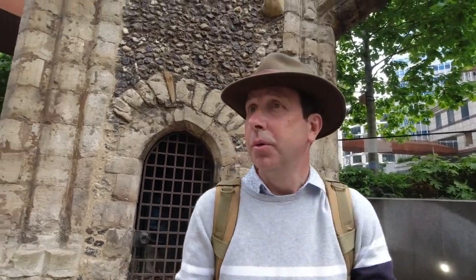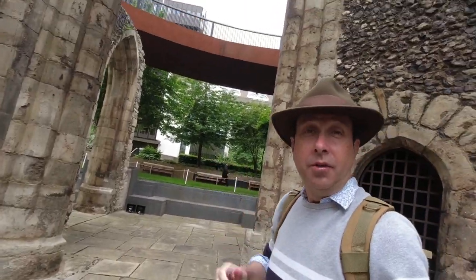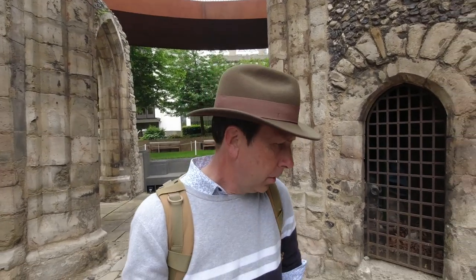This doorway behind me was apparently the entrance to the tower originally, and the Roman wall was just over that side. There was a nunnery here as well — it was originally a hospital church and nunnery for the homeless and blind. The guy who set it up to help them eventually died in the plague in the 14th century.